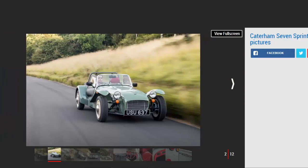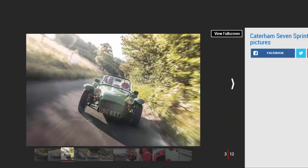A lot has changed in the last 60 years, but with the exception of a new name, the Caterham Seven really hasn't. It has remained an open-top, rear-wheel-drive, two-seat roadster for more than half a century. To mark its 60th birthday, Caterham has launched the Seven Sprint — originally planned for launch in the mid-1960s, but the Sprint never made it past the drawing board.